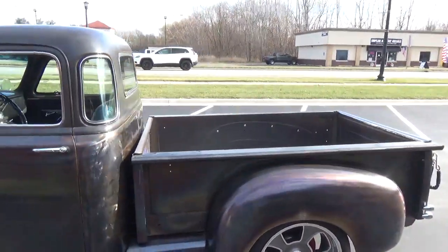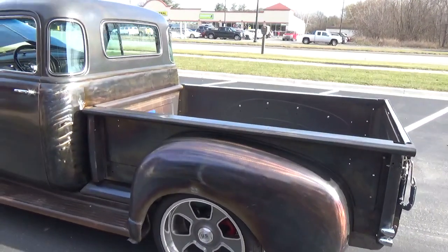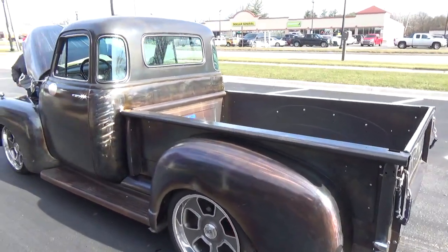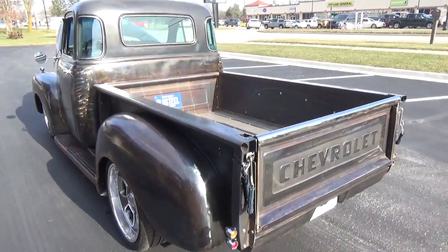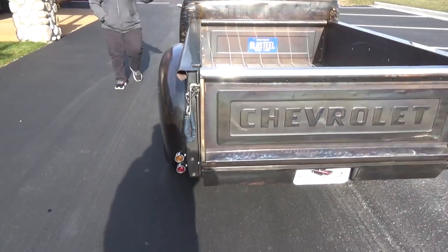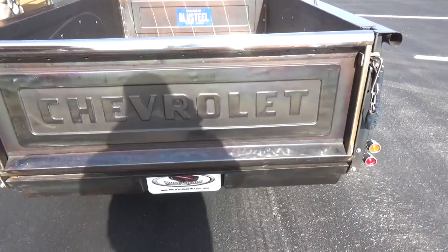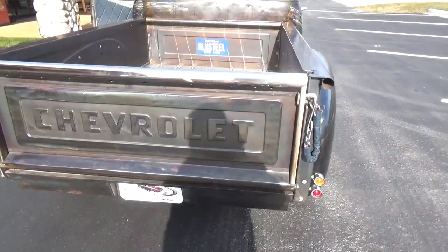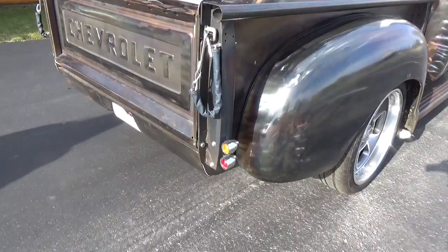The whole complete chassis has been custom done. It's got a Mustang 2-type front with power rack and pinion — it's all electric power steering on it. That's cool. The little tail lights on the back...